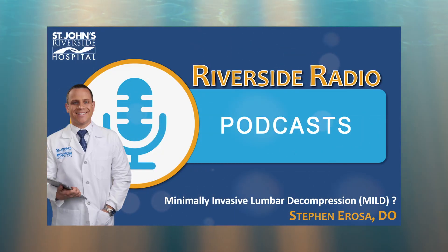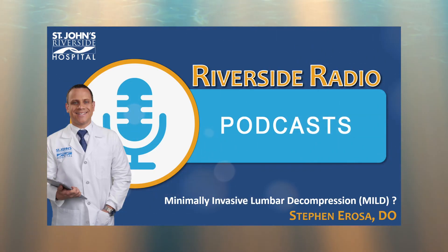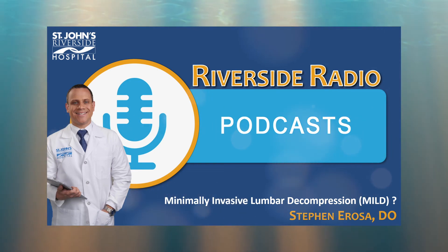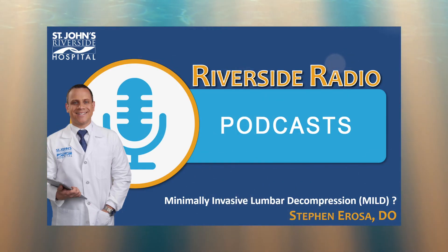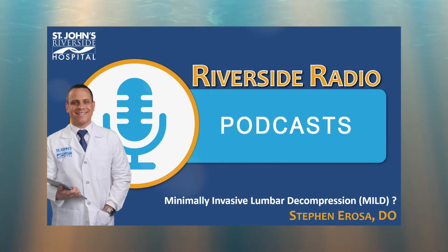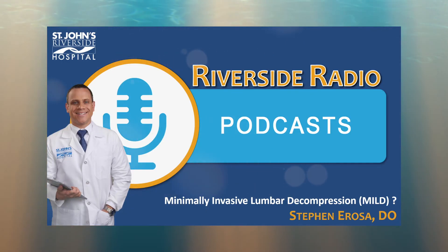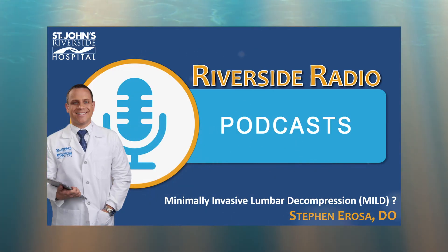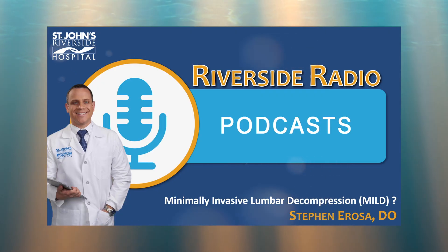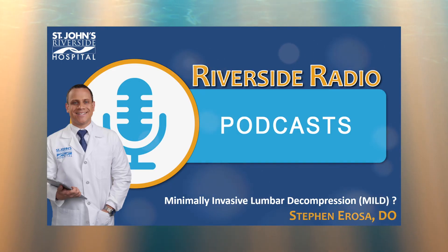That was Dr. Stephen Arosa, a dual board-certified interventional spine physician at St. John's Riverside Hospital. Thanks for checking out this episode of Riverside Radio HealthCast. For more information on providers, you can visit stjohnsmedgroup.com or call 914-207-0004 to make an appointment with Dr. Arosa. If you found this podcast helpful, please share it on your social channels and check out the entire podcast library. This has been Riverside Radio HealthCast from St. John's Riverside Hospital. My name is Prakash Chandran. Thanks so much and we'll talk next time.